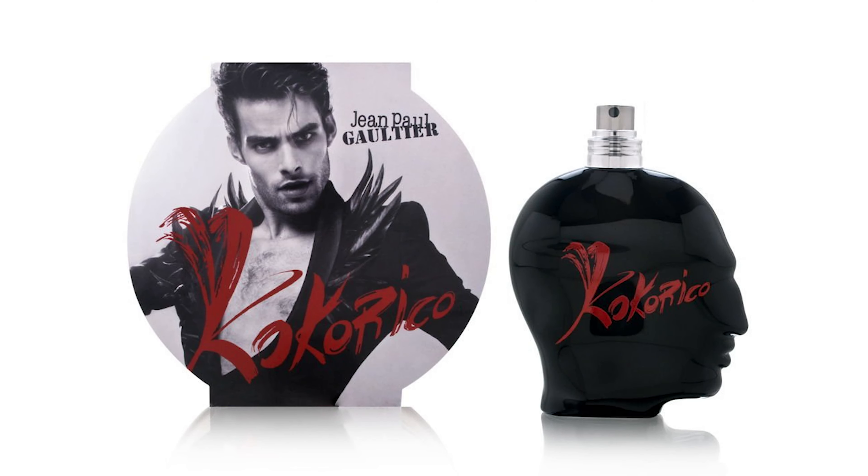There is a new female version coming out that's also in a gold bottle, which I'll try to get my hands on soon and do a video for you guys. I do think this is probably one of my favourite releases from Jean-Paul Gaultier for men for a while. I used to really love the one they did called Cocker Rico — a black shape of a head with red writing — I think that was discontinued. It was kind of sweet and spicy with a chili pepper note, but I guess it didn't do well and got discontinued.